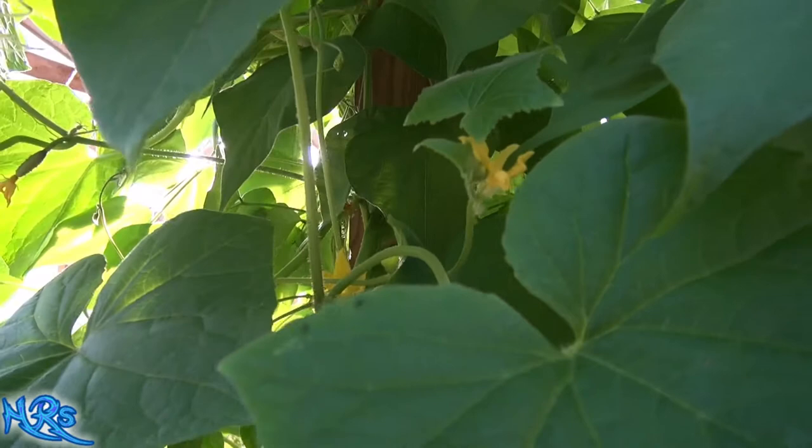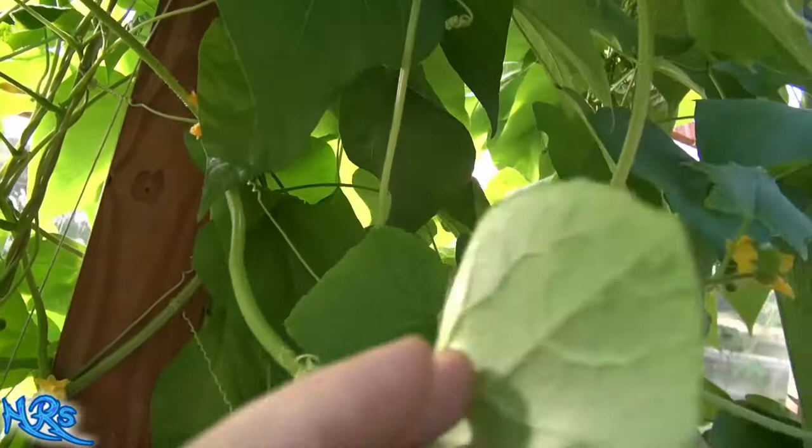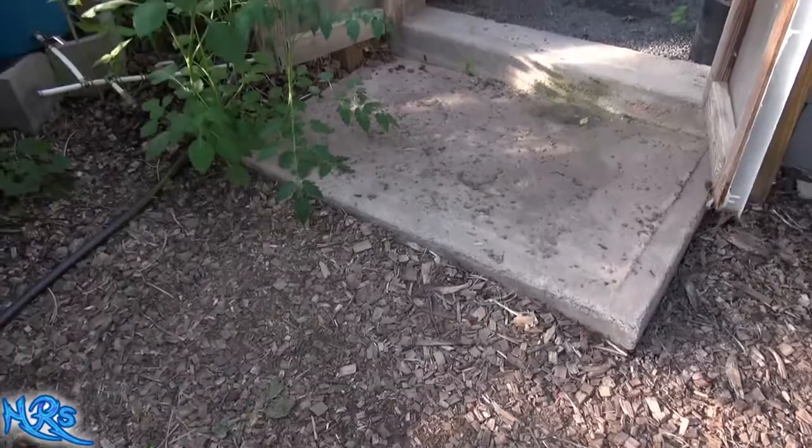The question is: can you eat your cucumber flowers or melon flowers — pretty much almost the same thing. Can you eat the flowers? Well, let's find out. Let's see if we can find one here that I can sacrifice. Here's a nice male flower right off my cucumber vine.